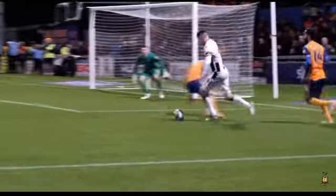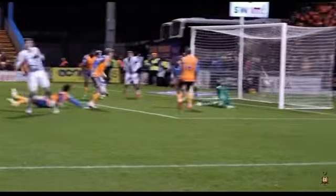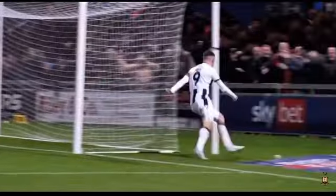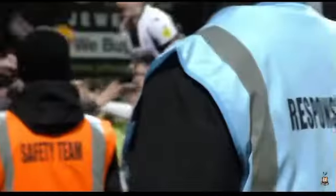Long clearance high up into the air — Andy Cook in pursuit, footrace with Perch. Perch falls to the floor, Cook beats him to it — Cook rounds Perch, into the box, touches away. Andy Cook — oh, what a ball from Andy Cook! He scores again at Field Mill, he scores again in front of the travelling support, and he goes over to enjoy that moment!